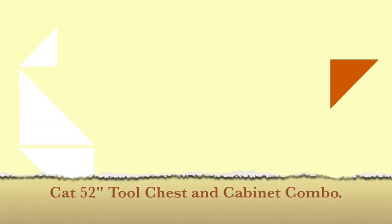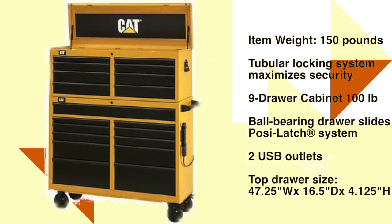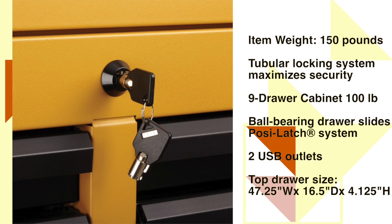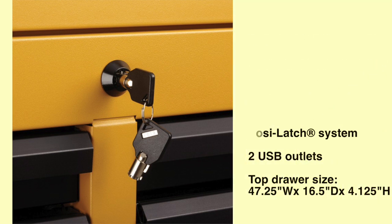Number 4: Cat 52 Tool Chest and Cabinet Combo. 8 Drawer Top Chest with 100 lb. ball bearing drawer slides, PosiLatch system that unlatches from any angle and secures drawers closed, and bail side handles for a full firm grip. Dimensions: 51.125-inch width x 17.75-inch depth x 19.75-inch height. 9 Drawer Cabinet with 100 lb. ball bearing slides, 150 lb. top drawer with double set of slides, 6x2-inch soft thread casters supporting 2,500 lbs., magnetic power strip with 6 electrical and 2 USB outlets, comfort grip tubular side handle, protective top mat, and tubular locking system. See the description below for the best discounted price.